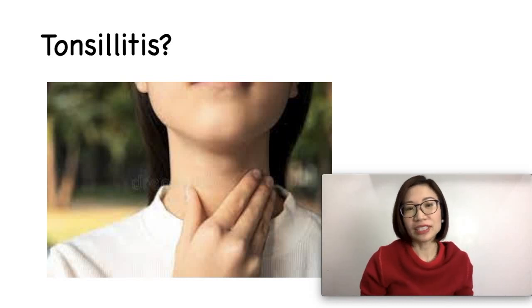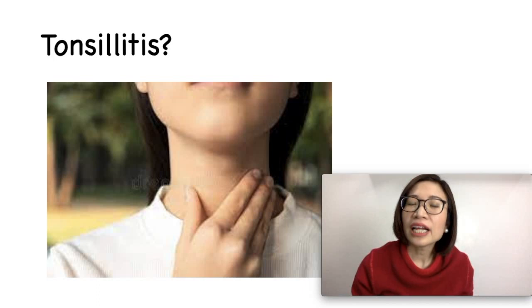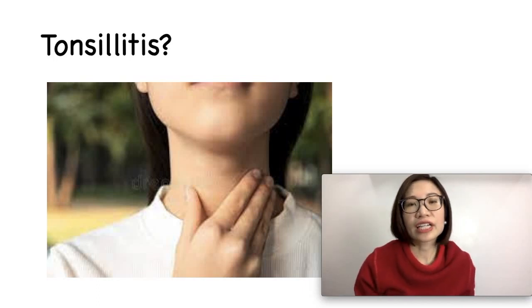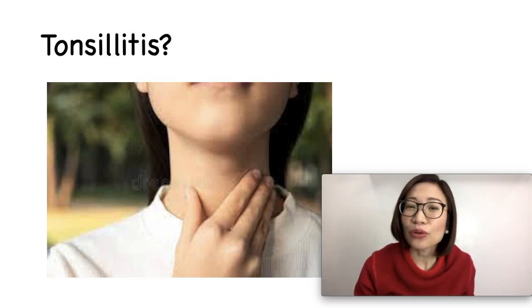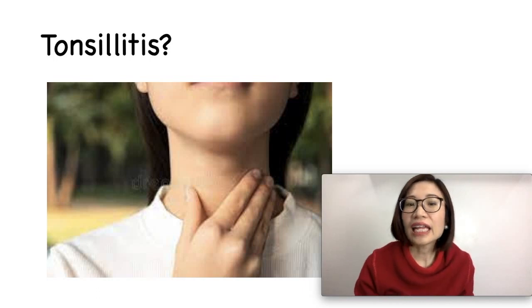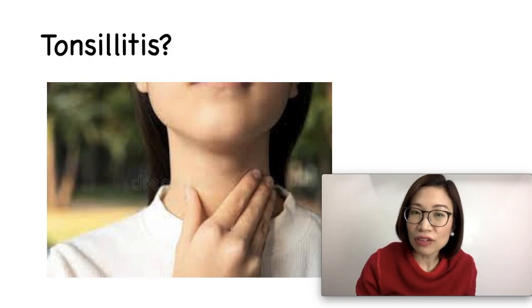What are the symptoms of tonsillitis? The tonsils appear red and swollen, and there might be a yellow or white coating. Your child might have a throaty voice or complain of a sore throat. There is pain on swallowing, and the lymph nodes in the neck might be swollen. Your child might also have a fever.